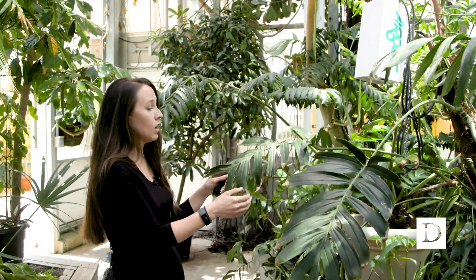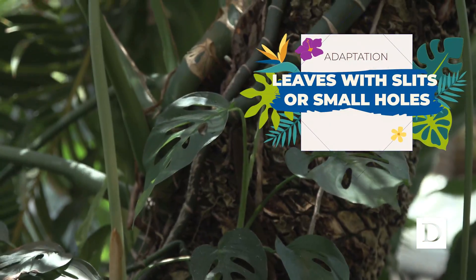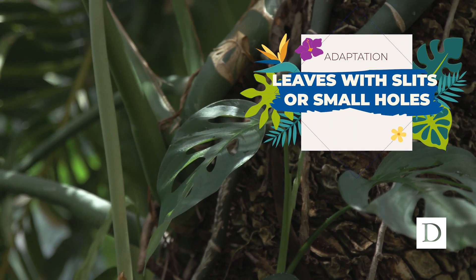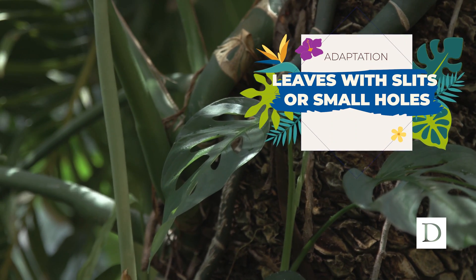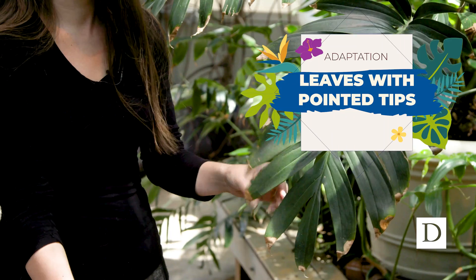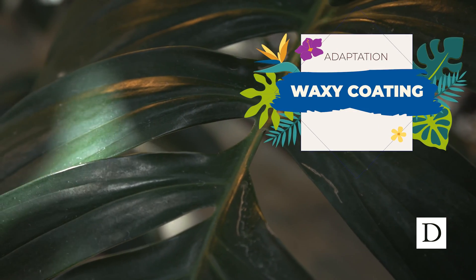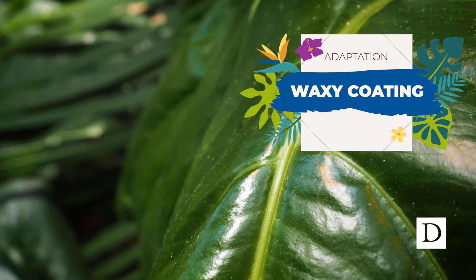First off, we have a leaf that looks like it has slits, and some plants use small holes. These are ways that when rainfall falls, only part of it actually stays on the leaf. A lot of leaves also have pointed tips to draw water down and off the leaf. These leaves also have a waxy coating, which is another way of protecting them from water sitting on top.